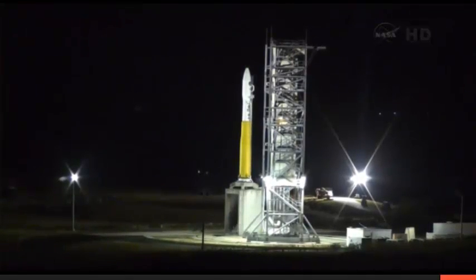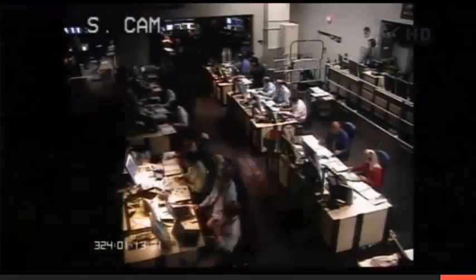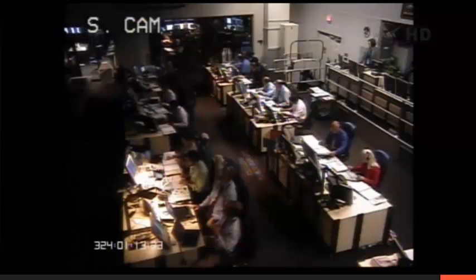Check 91. PCC, activate ordnance arm enable. Arm enable. Check 92. PCC, arm booster ordnance. Booster arm. Check 93. PCC, arm Orion motor S&As. Orion's arm.